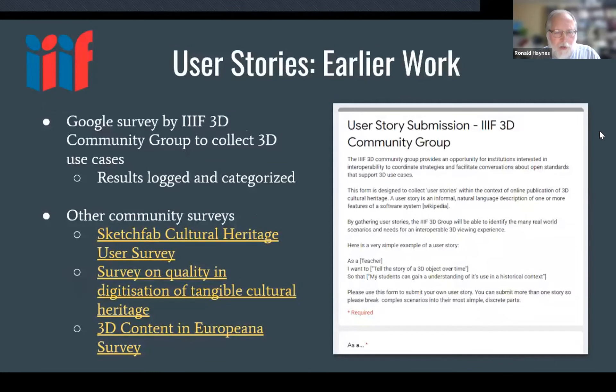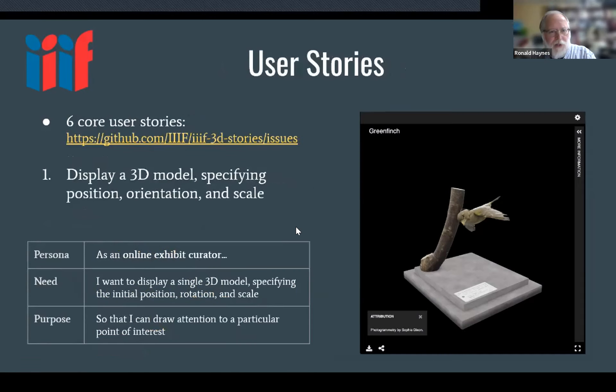Earlier work included user stories from a variety of surveys, including a big EU project — a survey on quality and digitization of tangible cultural heritage — showing there's a small but growing amount of 3D content in Europeana. The community group and TSG have also been collecting use cases. I'm going to go through the six core ones that helped form the TSG.